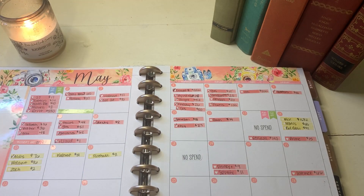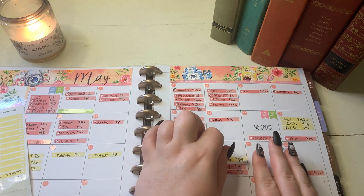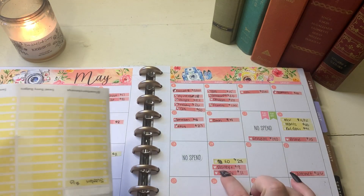Then we did spend on the 19th — we ate out. My job had a bunch of us get together for dinner. This was an unplanned expense, so I'm not sure where I'm going to take this from, especially because we don't have very much in miscellaneous. So we'll see what happens there.